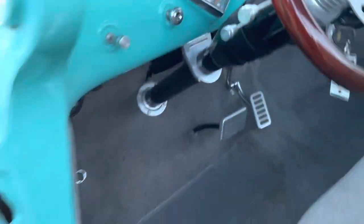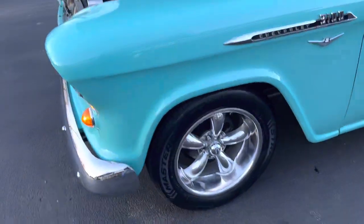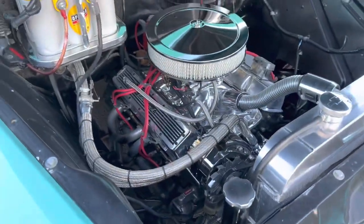Cut her off and we're going to take a look underneath the hood. Really nice underneath the hood — it's all chrome. Really looks good.